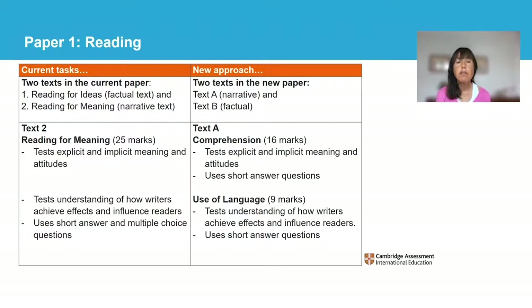Question 1 includes a series of sub-questions that assess comprehension. These questions test explicit and implicit meaning and attitudes. There are 16 marks available for question 1. Question 2 includes sub-questions that test use of language. There are now nine marks assessing how writers achieve effects and influence readers. The questions relate to literal and non-literal meaning, the author's use of language and structure, and the effect these have.